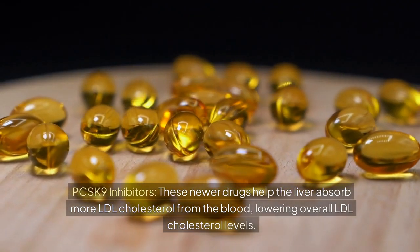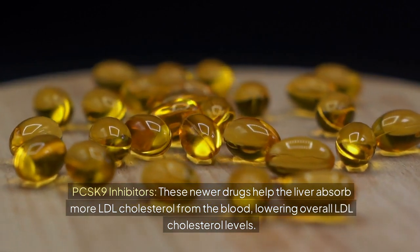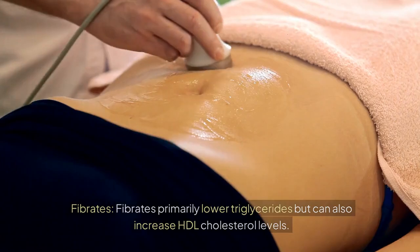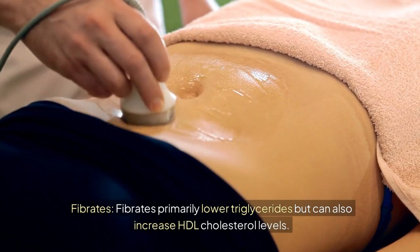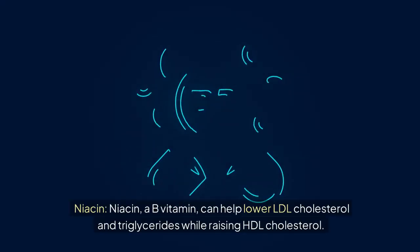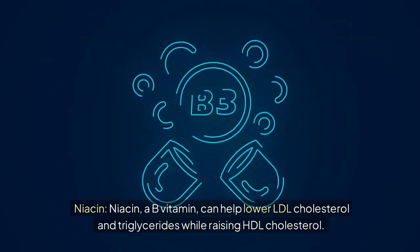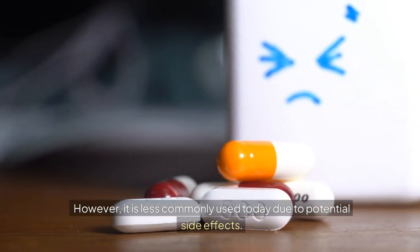PCSK9 inhibitors are newer drugs that help the liver absorb more LDL cholesterol from the blood, lowering overall LDL levels. Fibrates primarily lower triglycerides but can also increase HDL cholesterol levels. Niacin, a B vitamin, can help lower LDL cholesterol and triglycerides while raising HDL cholesterol; however, it is less commonly used today due to potential side effects.